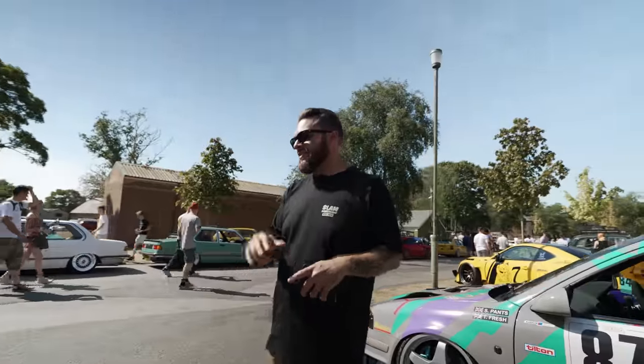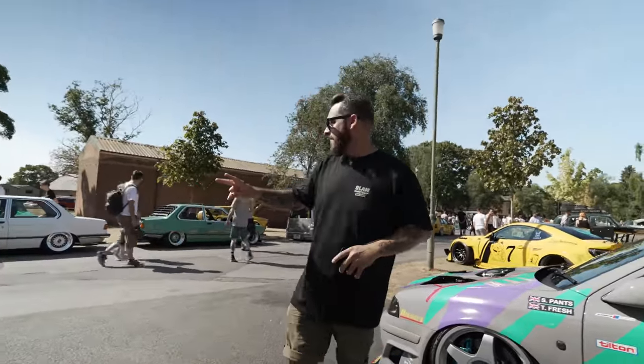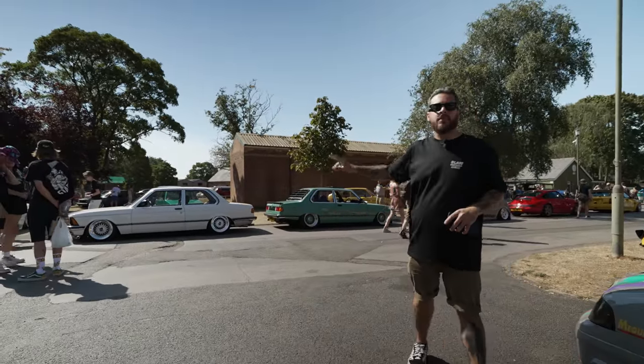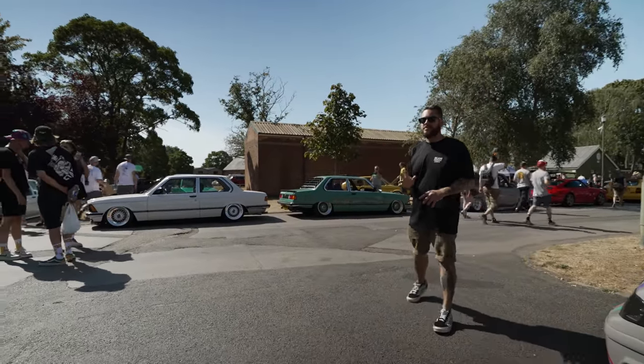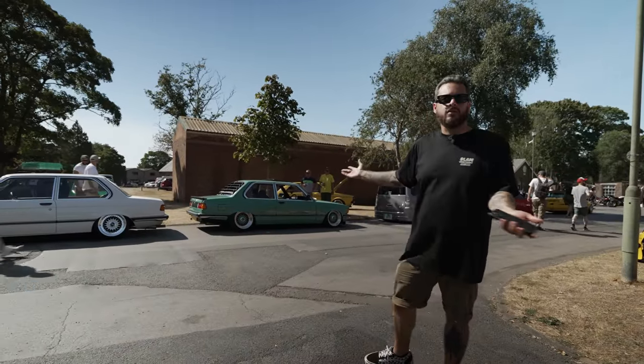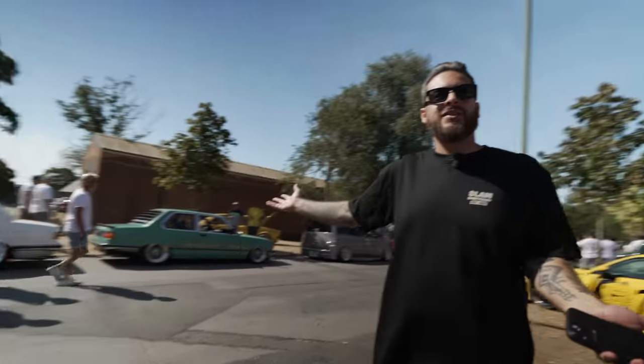It's E21 heaven today, guys. Not only do we have the Group 5 here — check these two out: Doe and Benz's E21s, both on BBS RSs and air suspension. That's a picture right there. I don't really need to talk about these because they just look so good — I'll let the video do the talking.